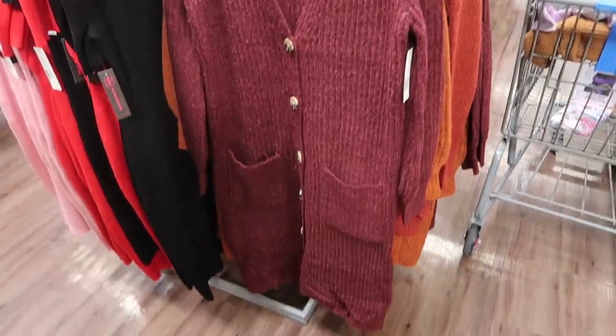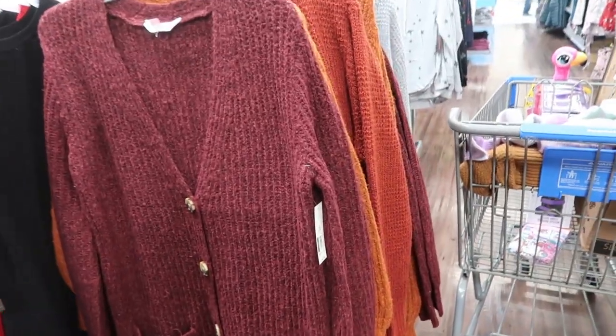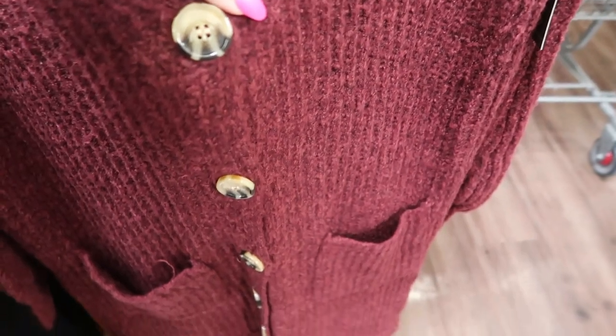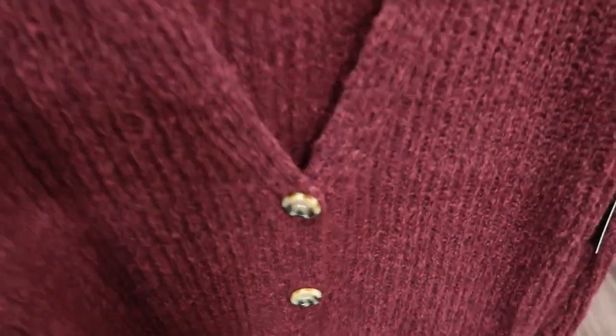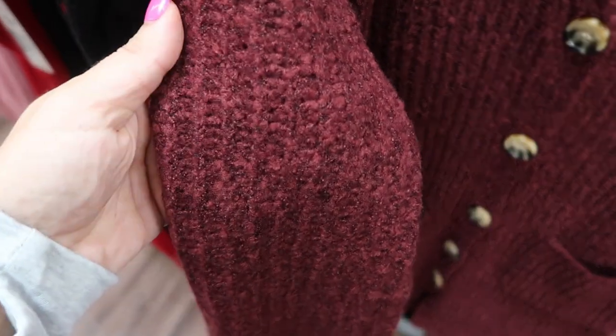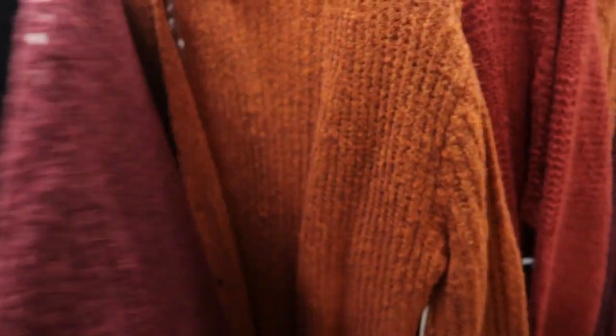These long duster-style cardigans by No Boundaries look new. They're $16.96. There are buttons down the middle, pockets, and they're super stretchy — kind of like a stretchy wool. They have a burgundy color and a rust.